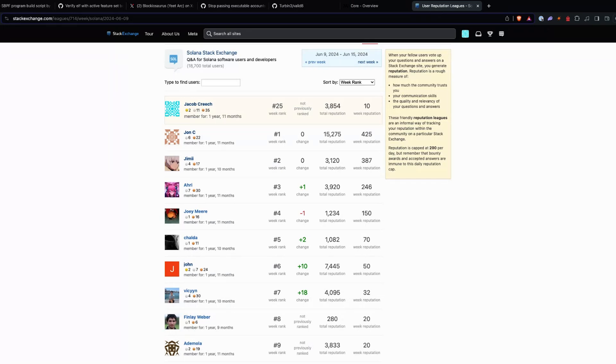The last thing is the Stack Exchange league. We have our top contributors: John, Jimmy, Ari, and Joey. It's great to see these people contributing to Stack Exchange and helping out developers. Please help out — answer questions, upvote good questions and good answers — that way we can make a better experience for all developers in the future. That closes out this week's Changelog. Thank you all for joining and we'll see you next week. Bye bye.